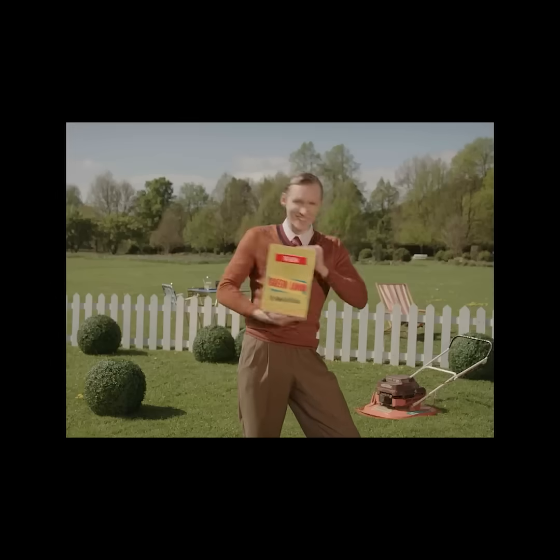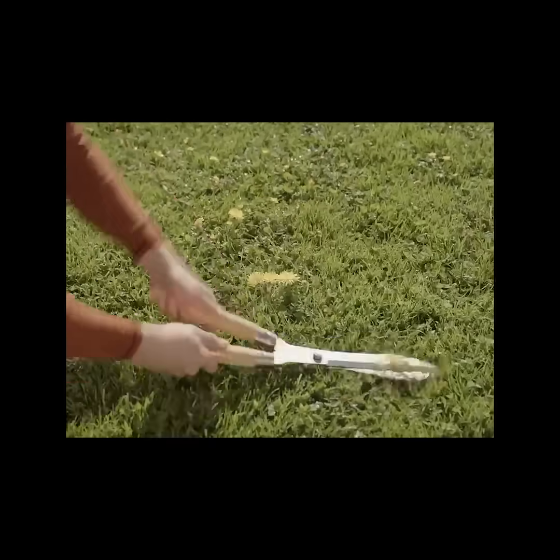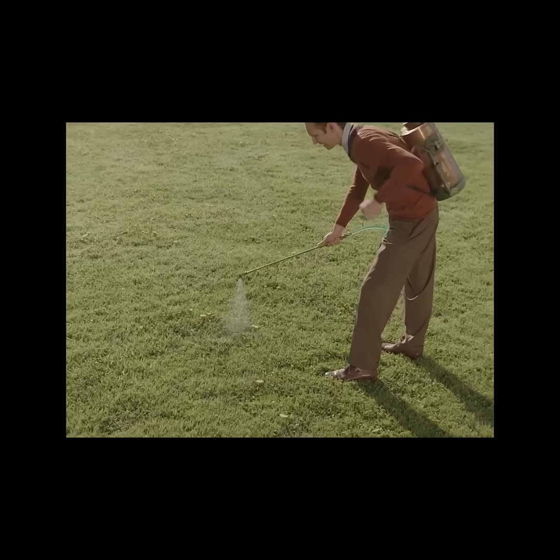Picture it. A lush, flawless green lawn. No weeds, no wildflowers, just pristine perfection. And best of all, absolutely lifeless. No bees, no birds, no pesky nature messing up your turf. Just a high-maintenance, water-guzzling, chemical-soaked masterpiece.